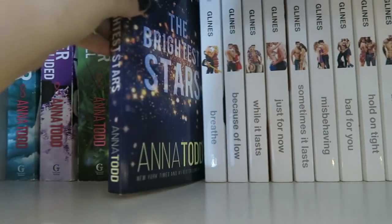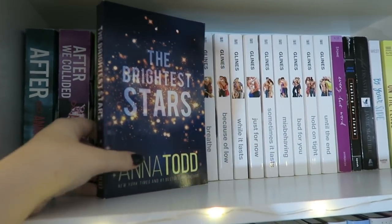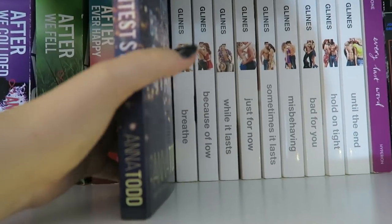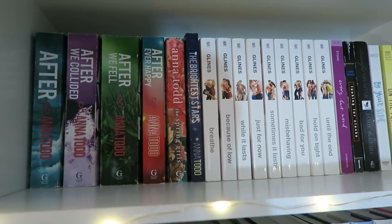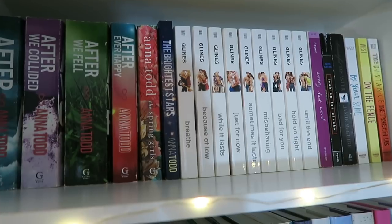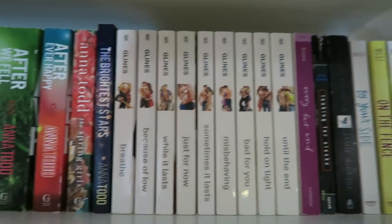And then there's her newest release, which is The Brightest Stars. I did a sponsored Instagram post for this book. I got two copies sent to me — one by the company I worked with and also one from Anna Todd's publicist. I ended up giving my second copy to my friend McKenna because she loves After, so I figured I would give her Anna's new book and she's going to read that.